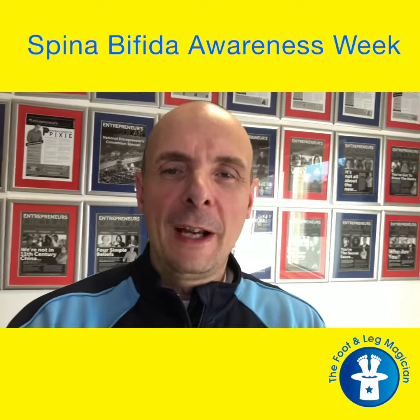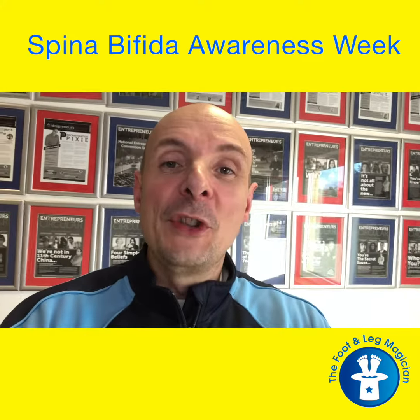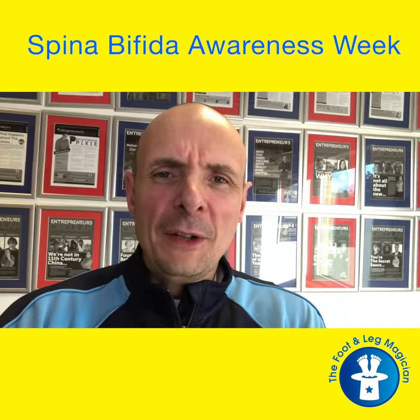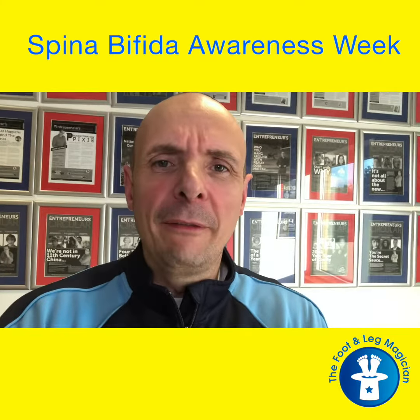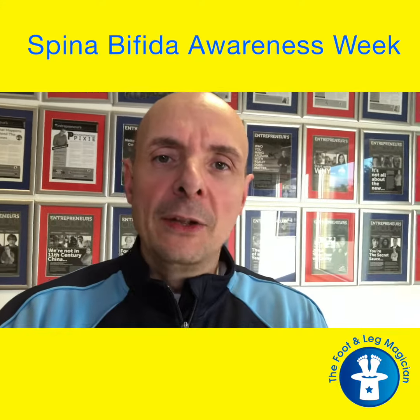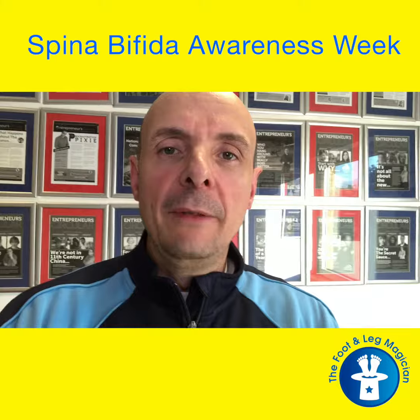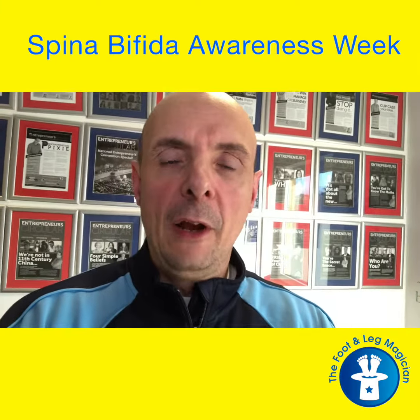Spina bifida is a neural tube defect. In simple terms, during the first 12 weeks of gestation, when all of the parts of your body come together and are fully formed, the spine ends up either being slightly open or bits aren't plugged in properly, which can leave you with some neurological defects further down the line.